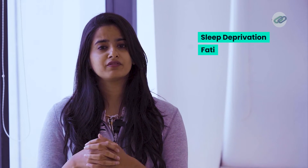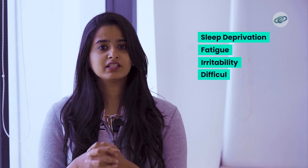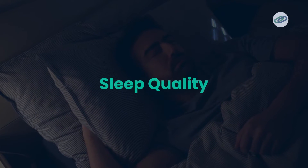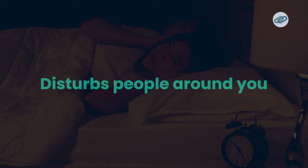Snoring is a problem for both the snorer and the people around them. Snoring can lead to sleep deprivation, fatigue, irritability, and difficulty concentrating during the day. Snoring hurts your sleep quality and disturbs the sleeping patterns of the ones around you.